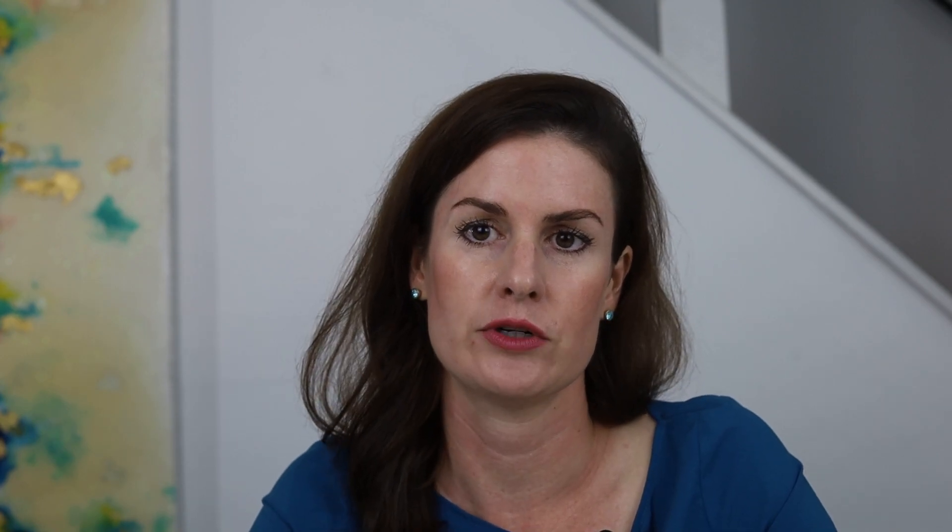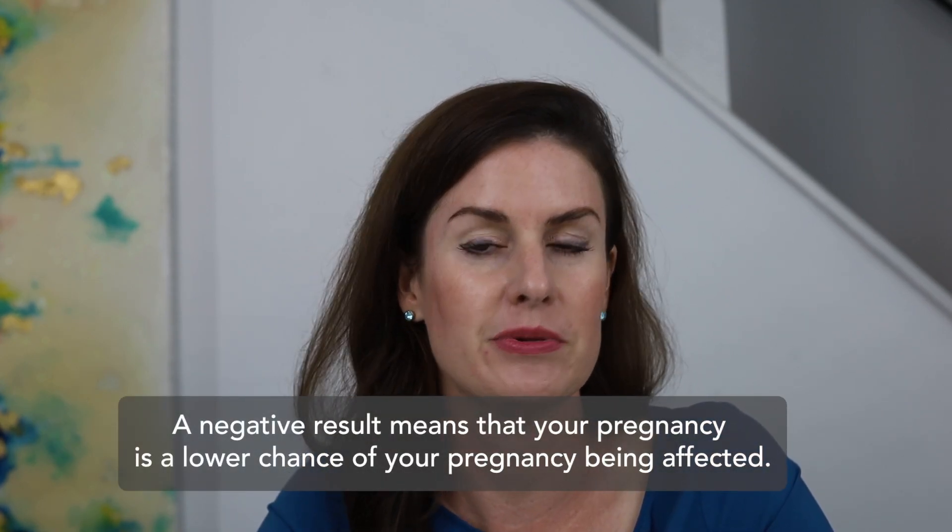What does a negative NIPT result mean? Typically, a negative screening result means that there is a low chance for a pregnancy to be affected with any of the conditions included on the screening test. A negative result does not eliminate the chance for the pregnancy to be affected, and it doesn't eliminate the chance for the pregnancy to be affected with all genetic conditions or chromosome disorders. A no result or non-reportable result means that no results were able to be obtained, and this type of result happens for many different reasons.